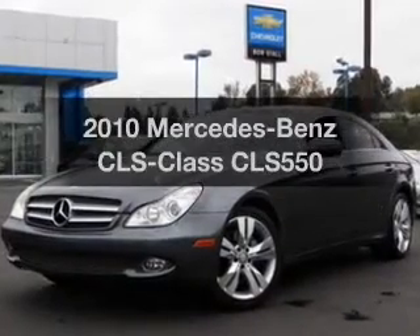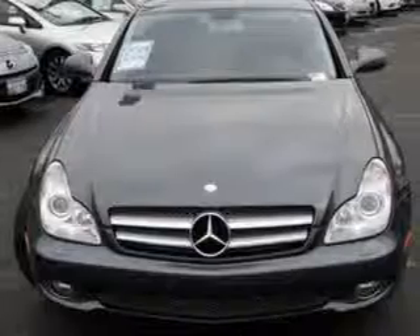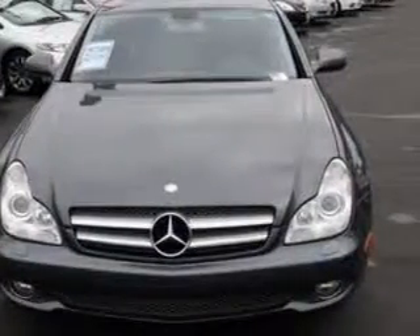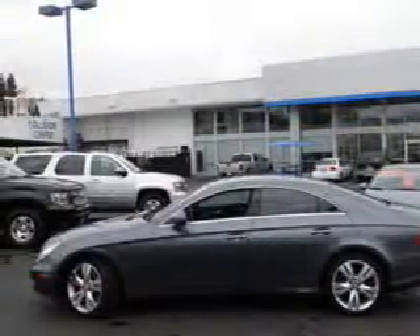Imagine yourself in this 2010 Mercedes-Benz CLS Class. Everything you need under one roof with this great vehicle. With a powerful 8-cylinder engine, the powertrain includes rear-wheel drive driven by an automatic transmission.